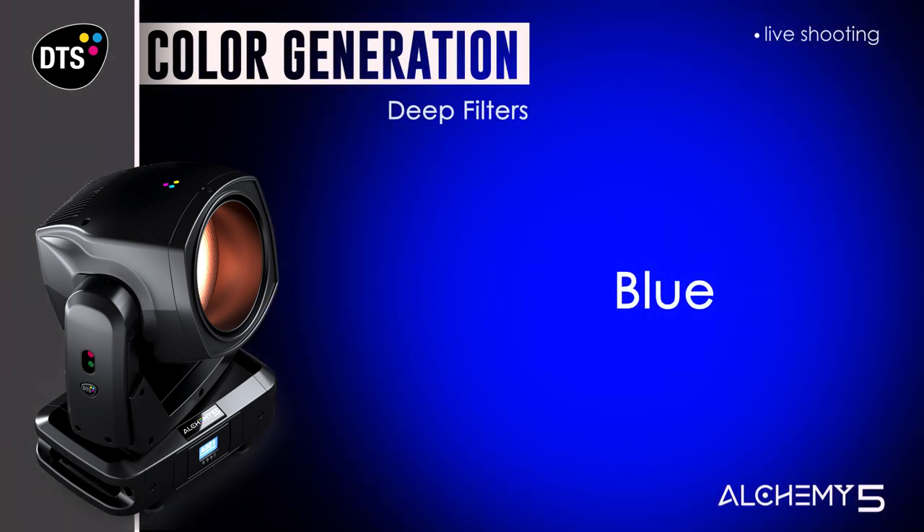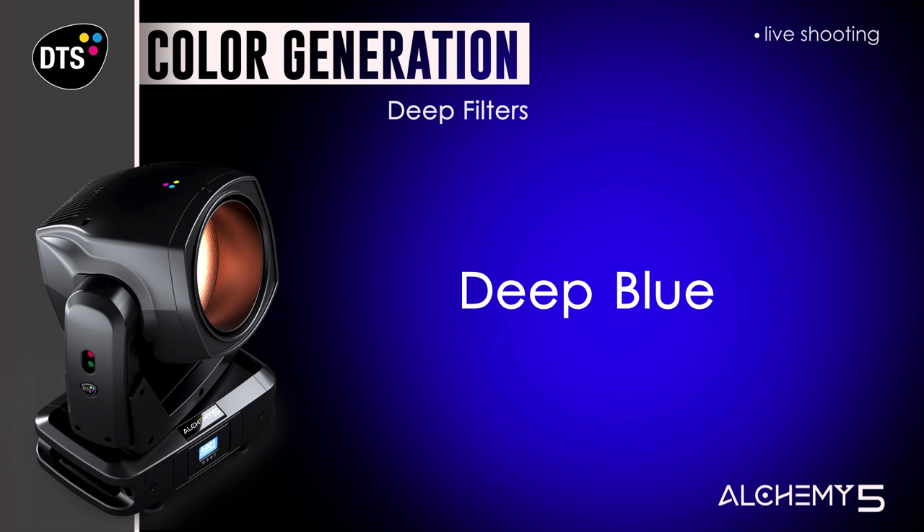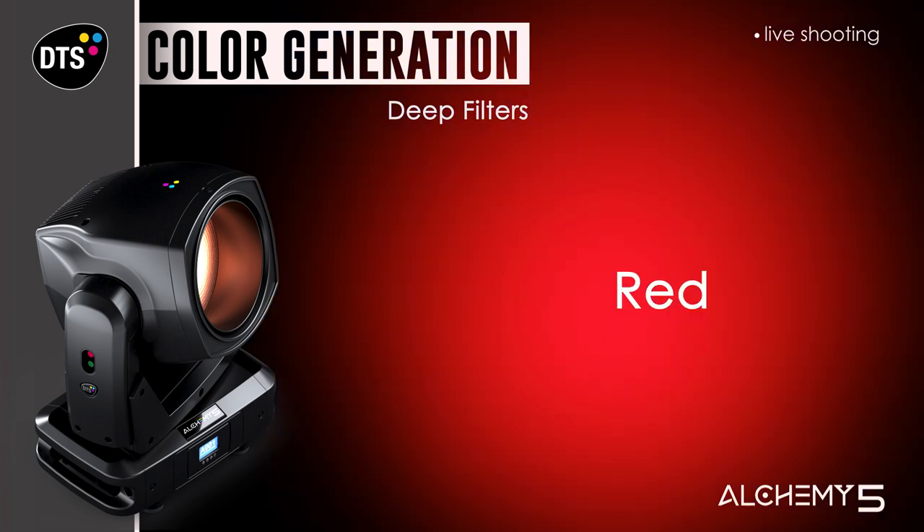Deep blue and deep red filters can be selected via DMX to further extend the range of colors generated by the multi-chip LED, enlarging the two ends of the visible spectrum.